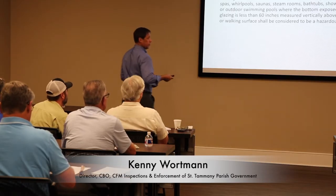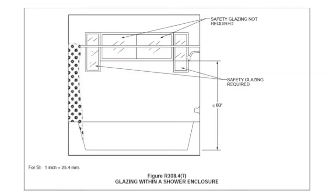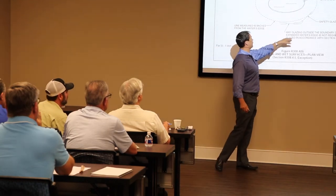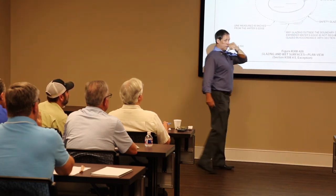Glazing in wet surfaces — this is where we get into pools. Glazing in walls, enclosures, or fences containing or facing hot tubs, spas, whirlpools, saunas, steam rooms, bathtubs, showers, and indoor or outdoor swimming pools. In the shower or tub area, anything below 60 inches is going to require safety glazing. For a swimming pool, there's a 60-inch line, five feet around that pool — glazing outside that boundary at the water's edge is not required, safety glazing is required within it. Here's another illustration: there's your 60 inches from your tub.